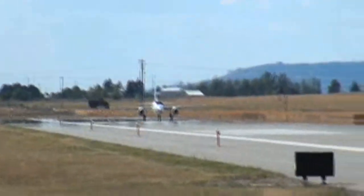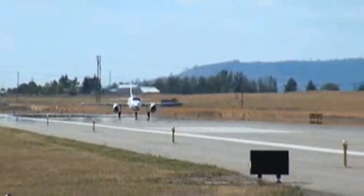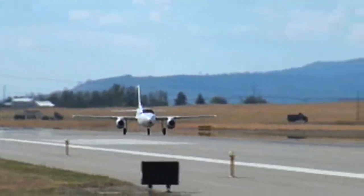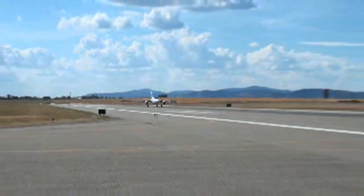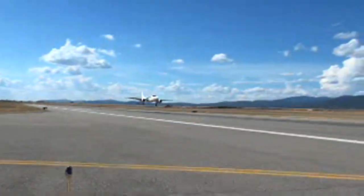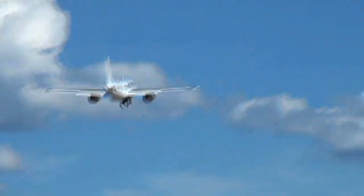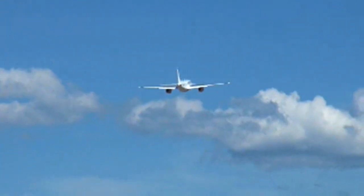The takeoff and landing speeds are the same as the piston airplane. You lift off at about 90 knots, put the gear up, and you'll be through 140 pretty quickly. Climbing at 160 knots, you're doing 5,000 feet a minute initially.